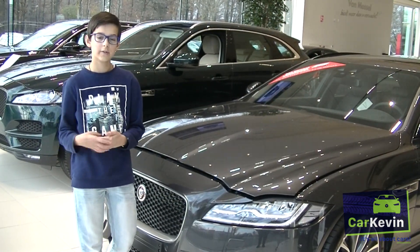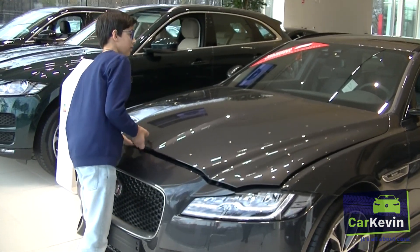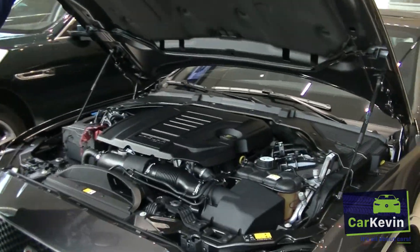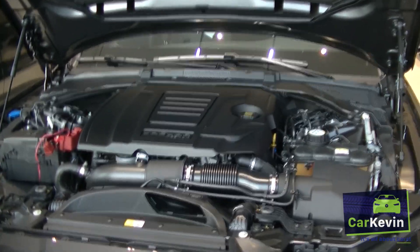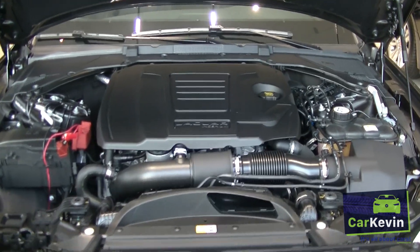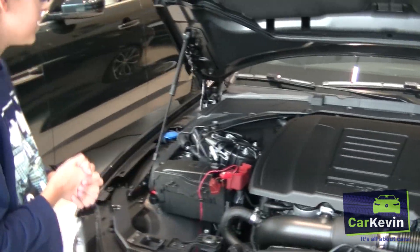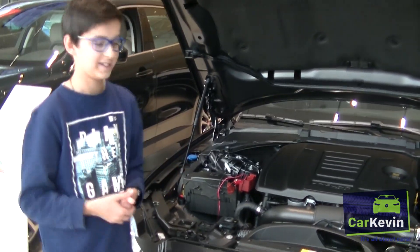Now I'm going to show you the engine of this Jaguar XF SB. It's a very big engine and it has 250 brake horsepower in it. You can imagine the sound — it sounds very nice. It's a big engine as you can see, and that's the engine.